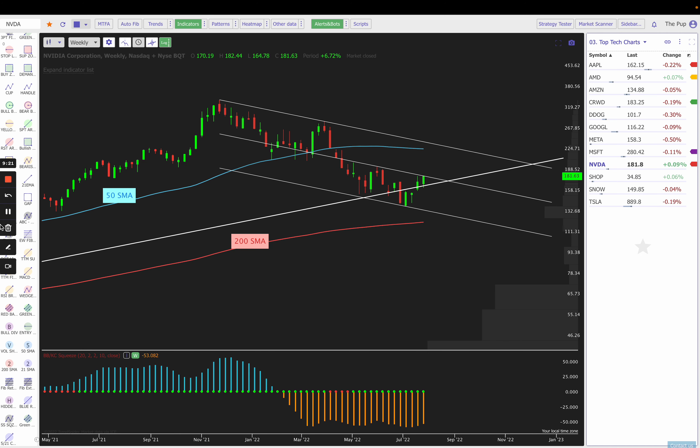Next up is NVIDIA. We are falling in a contained channel, and we had a nice bounce off the bottom of the channel four weeks ago. Now we're right back at the middle of that channel — you can see how it acted as resistance here, here, and here, and as support before moving back up. If we get a nice close over $182–$183, I would expect a move potentially back up to the 50 simple moving average. If we fail at this level — because this could be a false breakdown under the trend line — then I would expect a move back down to the bottom of the channel and potentially the 200 simple moving average. Keep a close eye on NVIDIA.